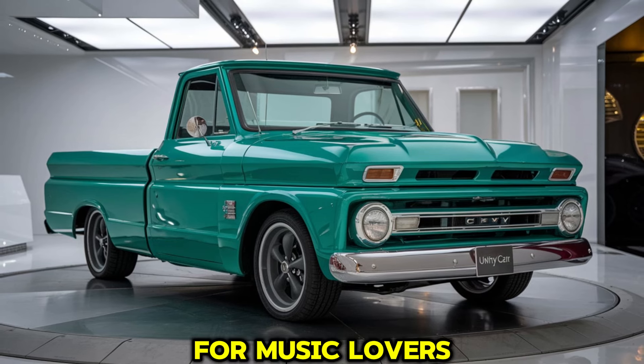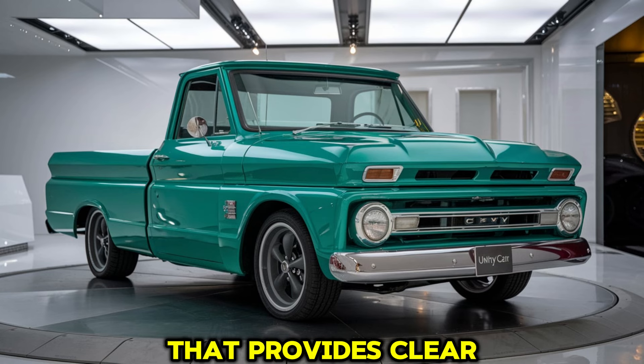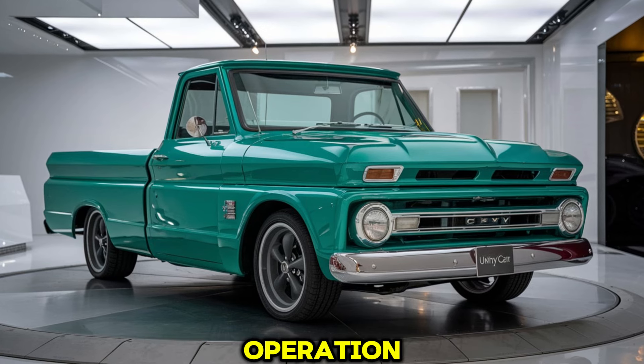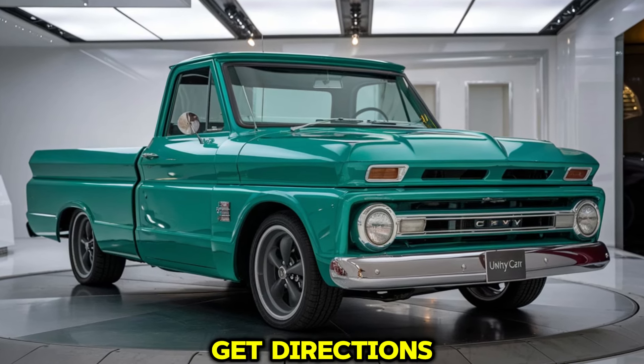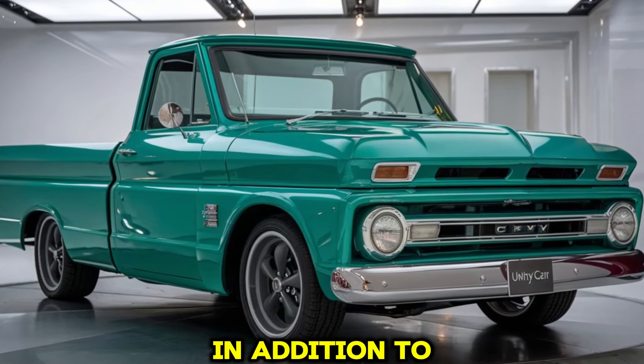For music lovers, the 2025 C10 offers a premium sound system that provides clear, powerful audio, creating a pleasant ambience for daily drives or road trips. Voice control allows for hands-free operation, and the system responds quickly to commands, making it easy to make calls, play music, or get directions without taking your eyes off the road.